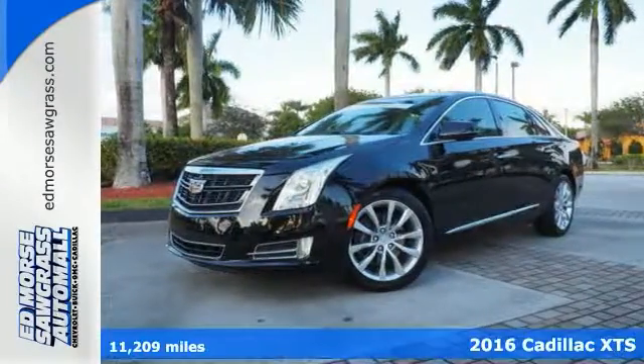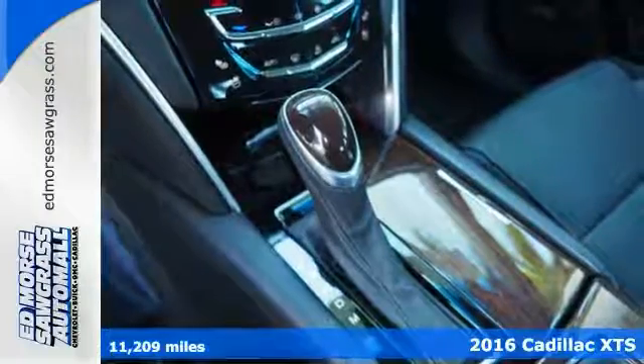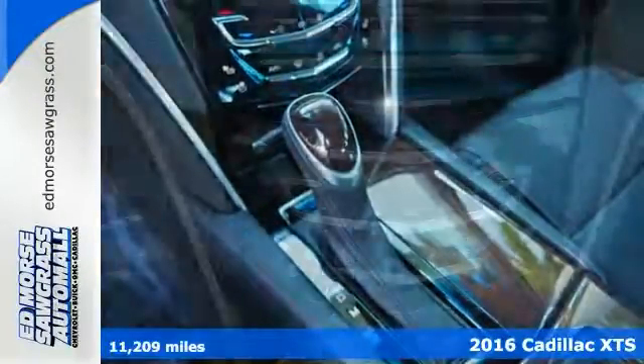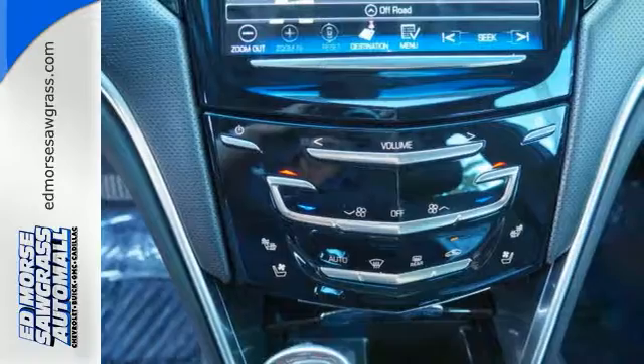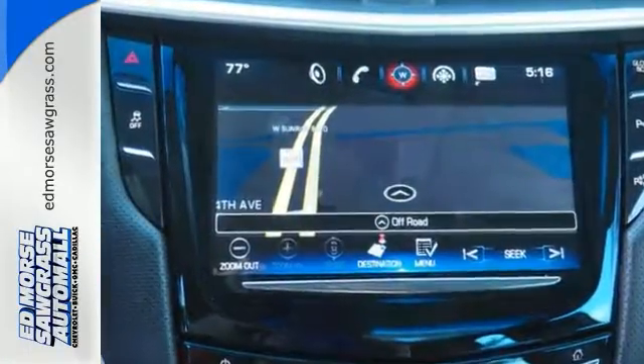Here's a certified 2016 Cadillac XTS with a one-owner Carfax and less than 12,000 miles. It earns an EPA rating of up to 28 miles per gallon on the highway and 18 in the city.